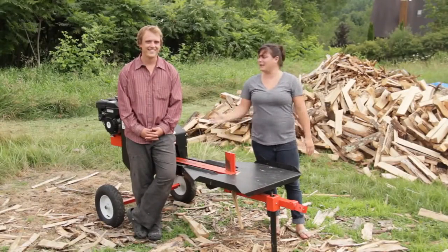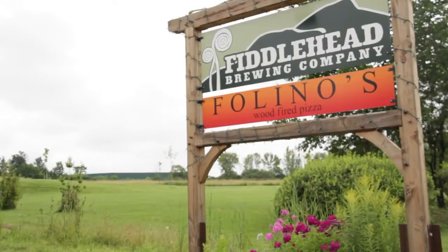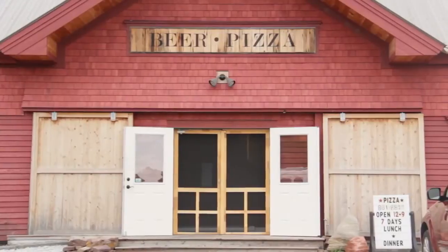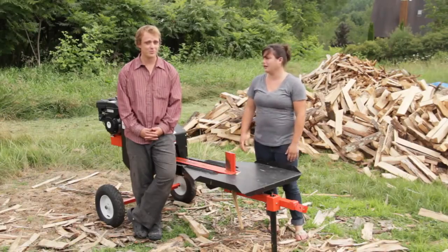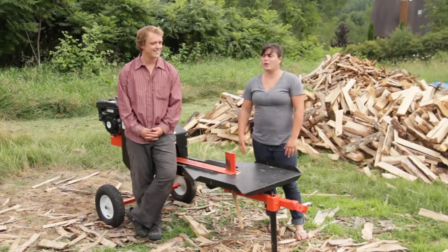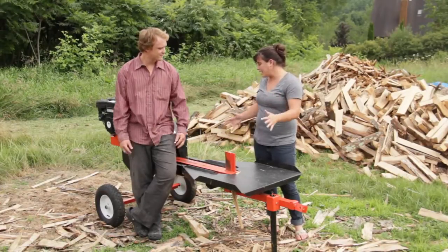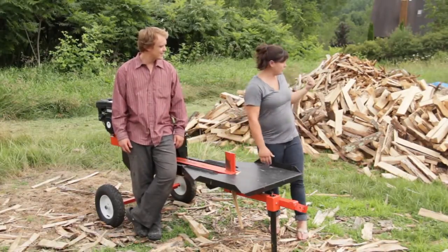Hey everybody, it's Aaron and I'm here with Buddy Kerner. He owns Folino's restaurant in Shelburne, Vermont, which is a wood-fired pizza place that he runs with his dad. They have to split wood to fire it — and they use a DR Rapid Fire splitter. We wanted to come up and talk about the whole process. Look at all this wood they have to split behind us!